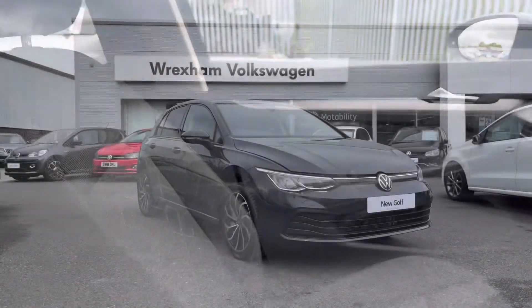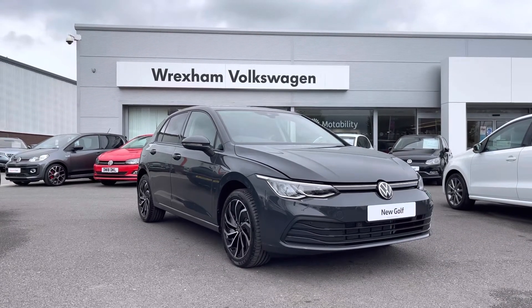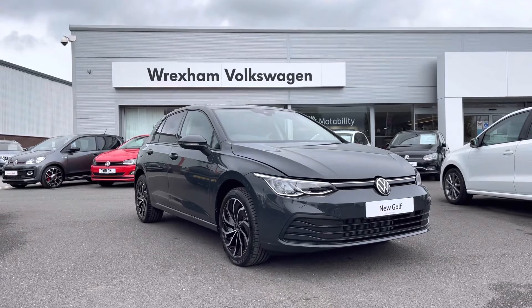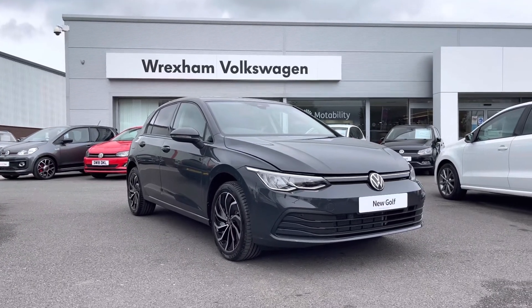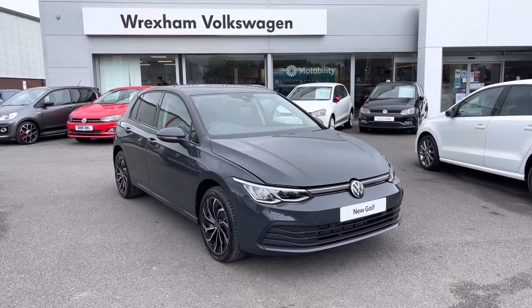Thank you for watching this video on this brand new Volkswagen Golf Life, which includes a three year manufacturer's warranty as well as one year breakdown cover, along with additional benefits and flexible finance packages available. For a personalised finance quote or to book a test drive, please contact us now on 01978 340 600.